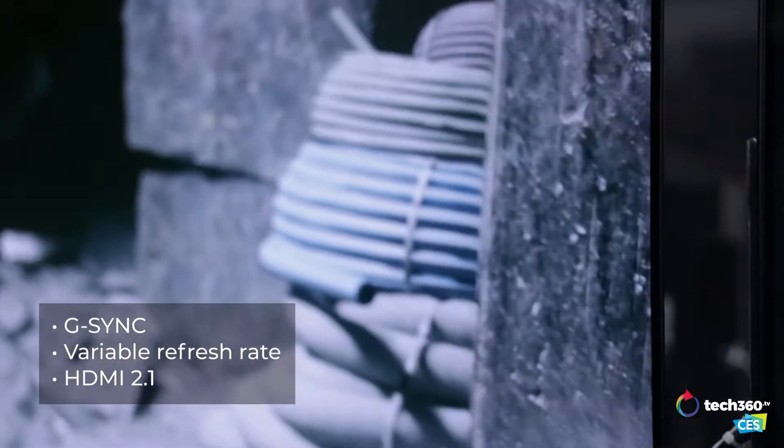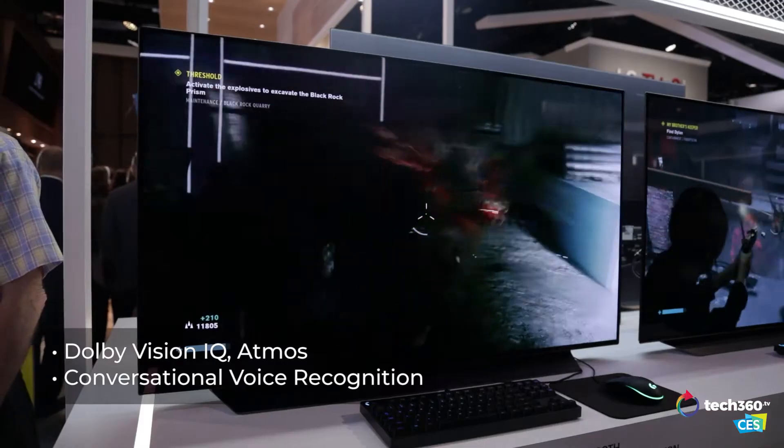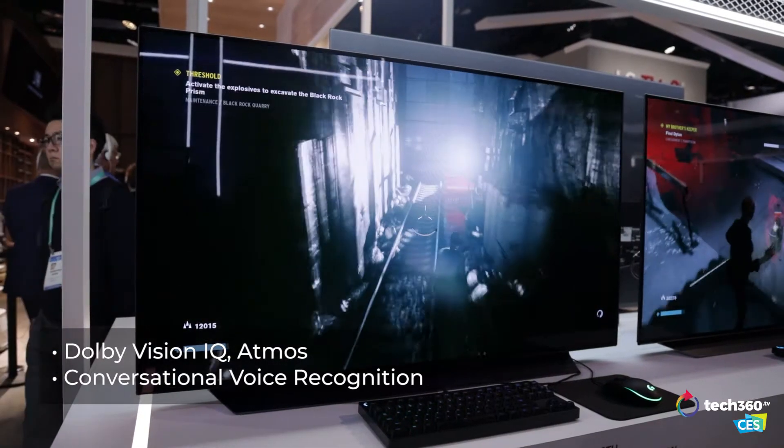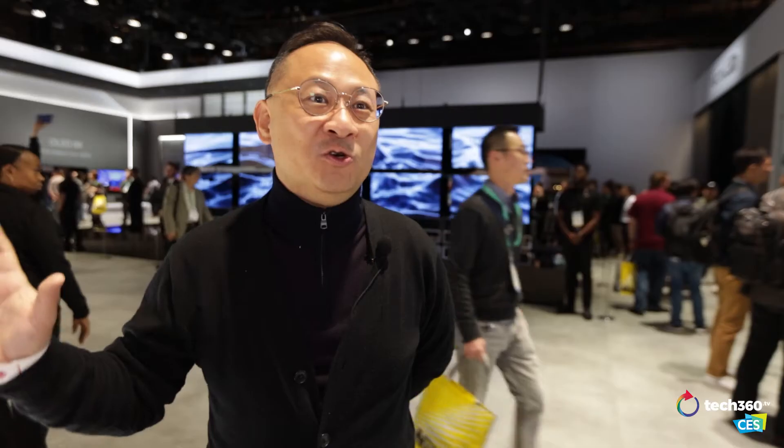Well, it's optimized for gaming. And because it's OLED, it's got the wonderful deep blacks and the fast millisecond reaction rate. So if you are a gamer, you've got to check out these OLED gaming TVs. It's like a whole new category that will blow people's minds.